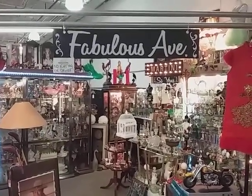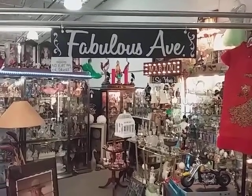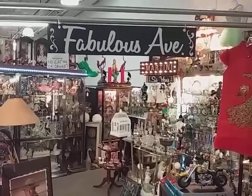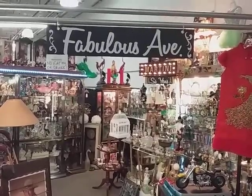Hello folks, this is Detroit Miracle and I find myself at the Fabulous Ave store inside of the Taylor Town Trade Center. Join me for the tour.